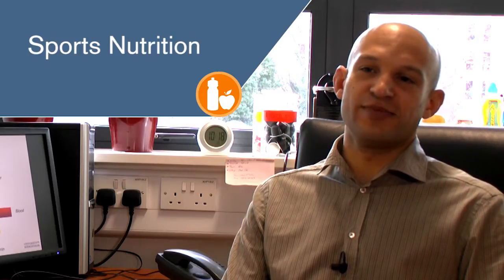Sports nutrition is the study and practice of nutrition and diet as it relates to athletic performance. An optional module in sports nutrition is available in the third year for those studying single or joint honours in sport and exercise sciences.